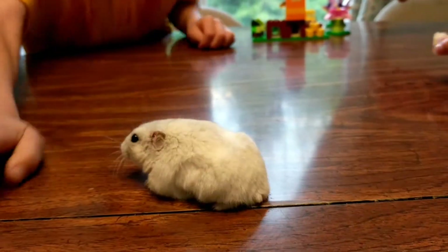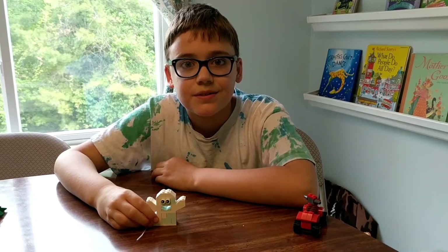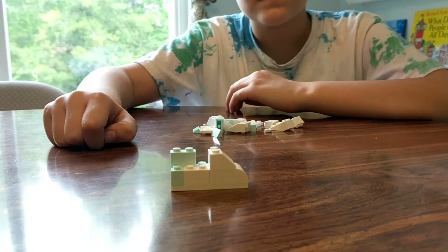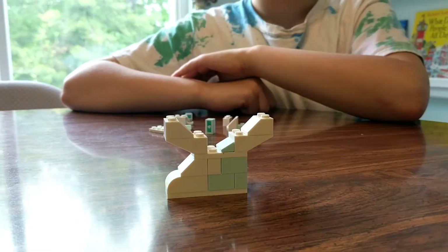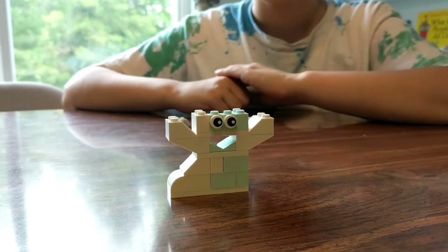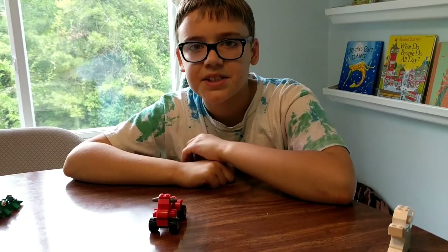The first thing we are building is the ghost. We finished the ghost. Our second creation is the four-wheeler.